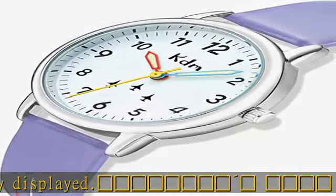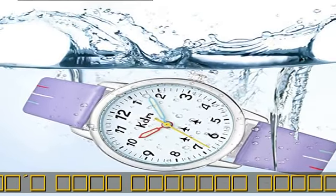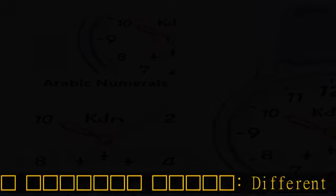Soft and adjustable leather strap provides a comfortable wearing experience. Quartz movement, replaceable battery, and high hardness glass.